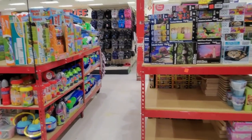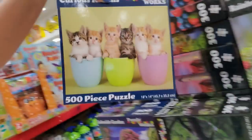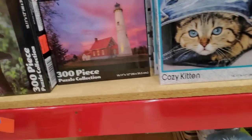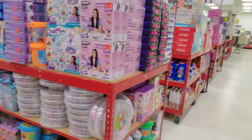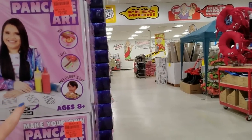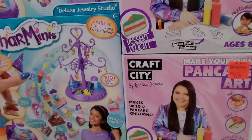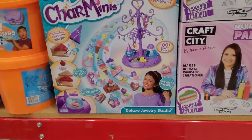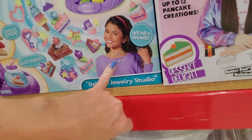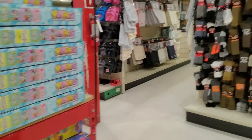The closer you get to the holidays, the more toys appear out here. Look at the puzzles — so cute! Look at the kitty, the panda. You can do pancake art! Charm minis — it's like the little charm necklaces we used to have back in the 80s, with little plastic charm bracelets and things to clip on.